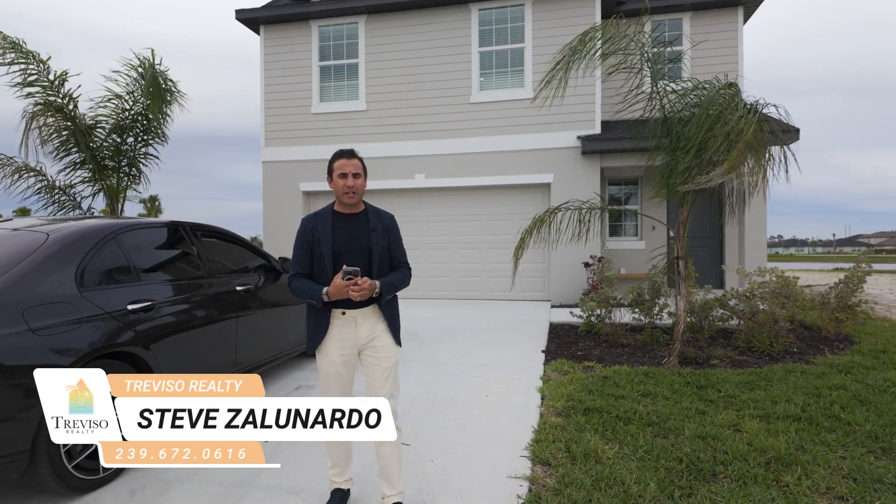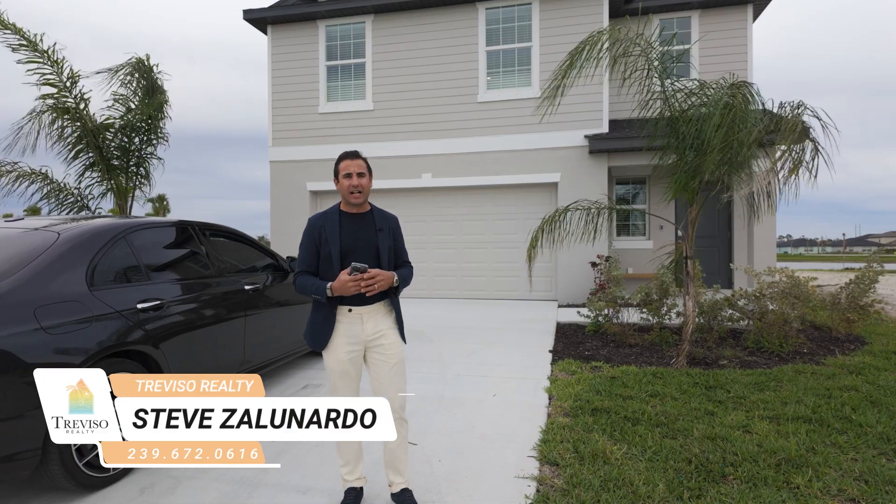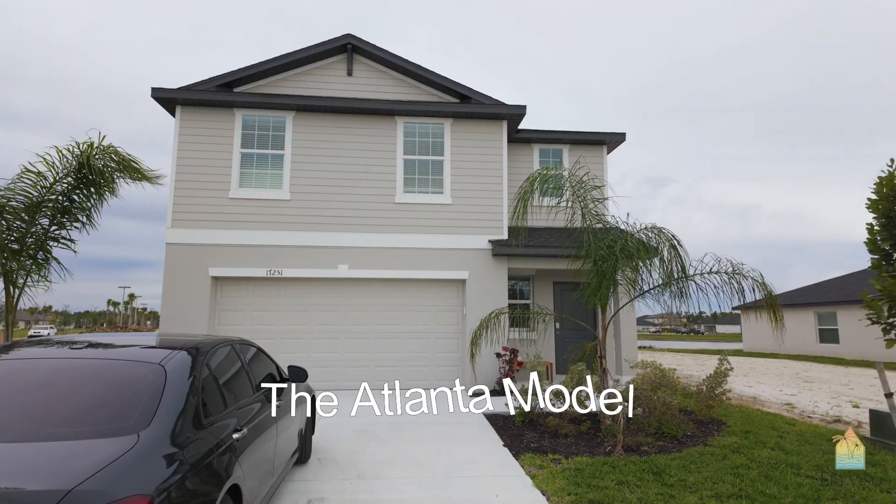Steve Zonardo here with Treviso Realty. We're in Creighton's Landing. This is a Lanark community, not gated. HOA fees are about $150 for an executive series like this home behind me. This is in Atlanta.